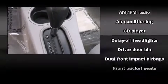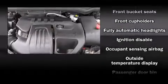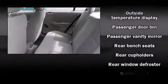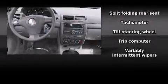Top features include air conditioning, delay-off headlights, front and rear cupholders, a tachometer, speed-sensitive wipers, a trip computer, and a split-folding rear seat. Enjoy your favorite music via the stereo system, which includes a CD player with AM/FM radio and four well-positioned speakers.